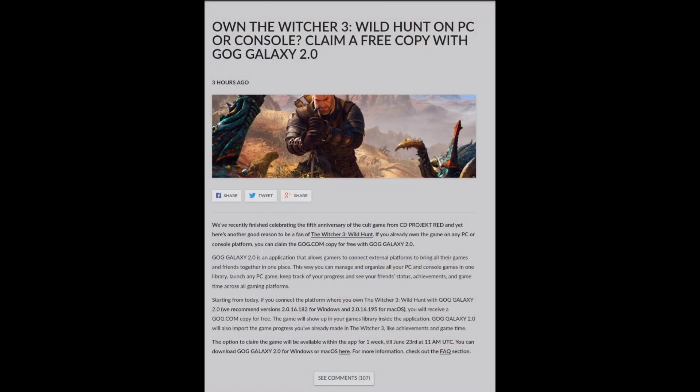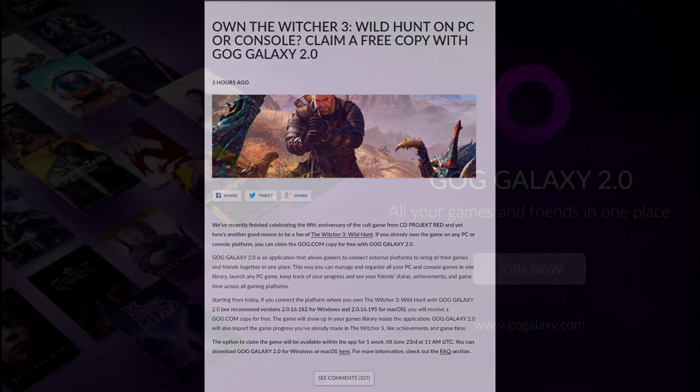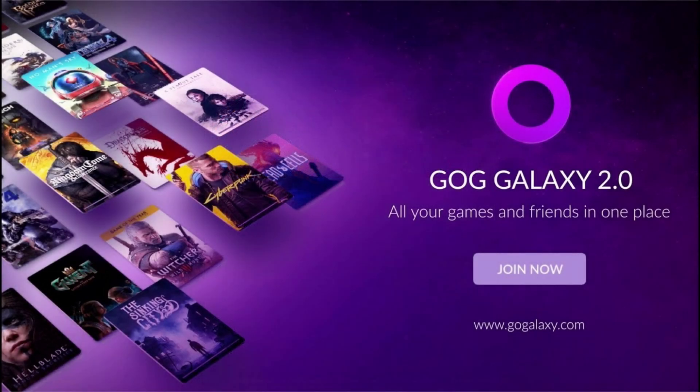I came across this article today and got to know about this. So, if you own this game, just go ahead and download the GOG Launcher 2.0 from the official website. Make an account and claim your game. It's that simple.